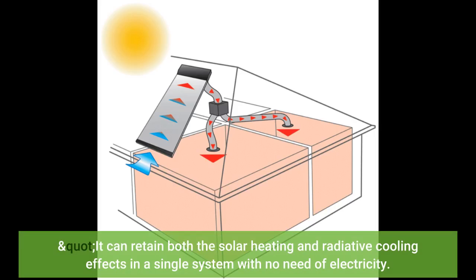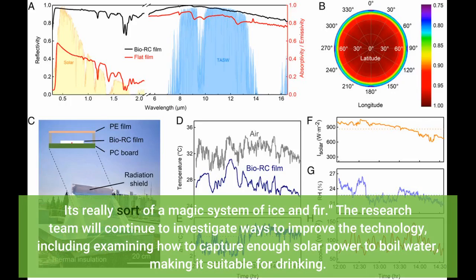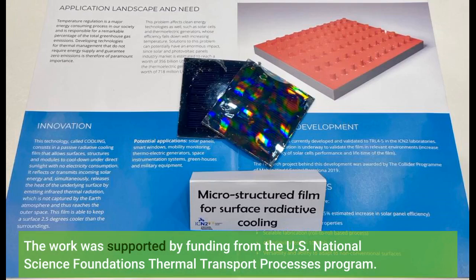It can retain both the solar heating and radiative cooling effects in a single system with no need for electricity. The research team will continue to investigate ways to improve the technology, including examining how to capture enough solar power to boil water, making it suitable for drinking. The work was supported by funding from the U.S. National Science Foundation's Thermal Transport Processes Program.